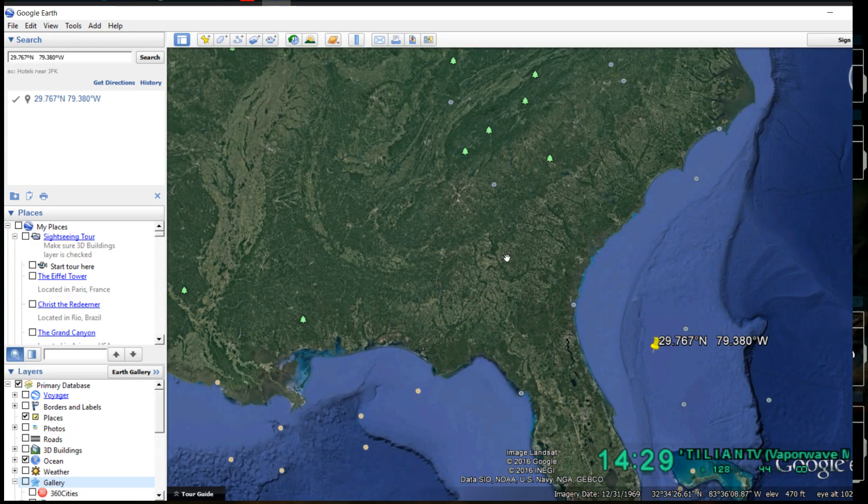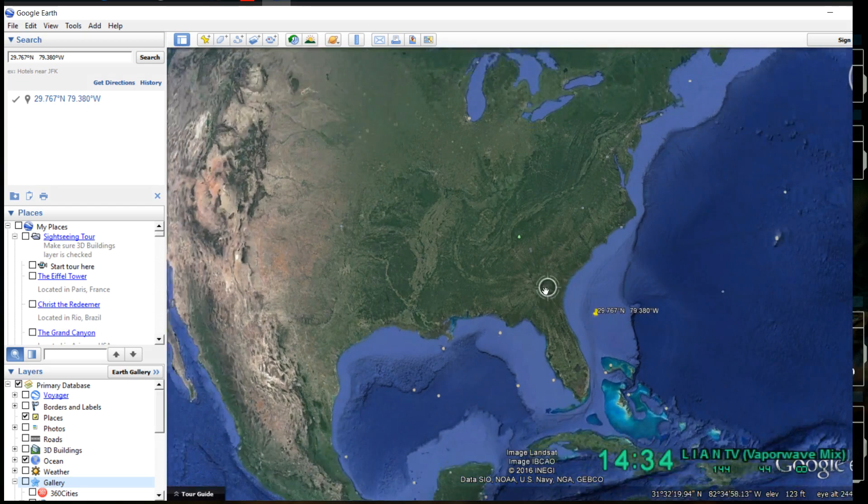It looks like this struck to the east-southeast, but we have the same formation going on, just a little bit less.